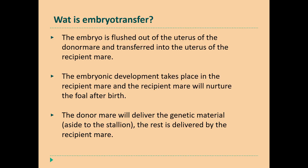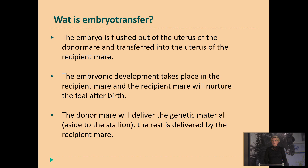Why should we use embryo transfer? Embryo transfer means that we flush out the embryo from the uterus of the donor mare. The donor mare is managed during her estrus period, inseminated at the proper time, checked for ovulation, and then eight days on average later we flush out the embryo and transfer it into the uterus of a recipient mare. The embryonic development will take place in the recipient mare, and the recipient mare will nurture the foal after birth. The donor mare delivers the genetic material — alongside the stallion — and the rest is delivered by the recipient mare.